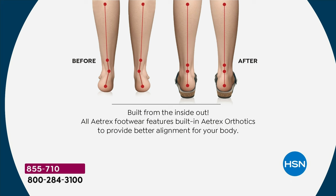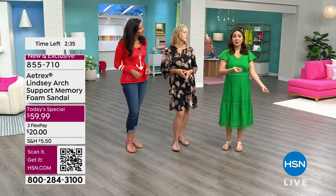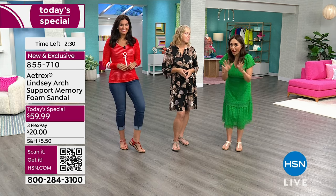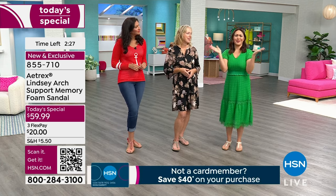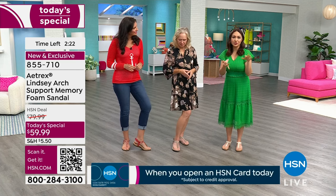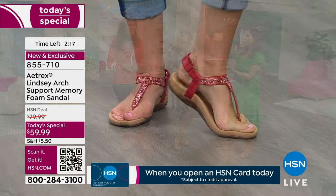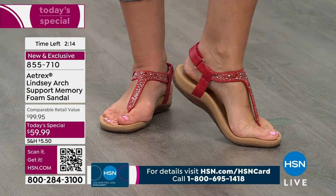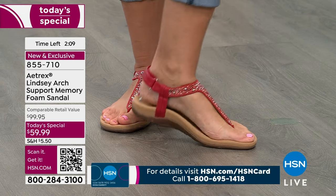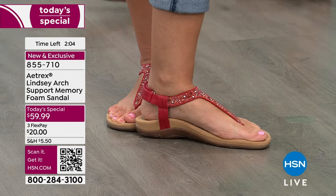Your feet are the literal base of your body in every single step you take. Years ago we understood the importance but wore shoes we didn't even like because they felt good, and that felt like a trade-off. Aetrex said let's do both — let's make a silhouette you love, give it stud detail so it's super cute, and pack in all the technology. If you've ever wondered what a hundred-dollar pair of sandals does for you, today is the day to find out for $20.